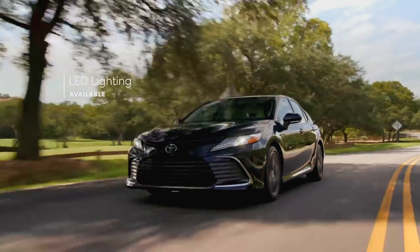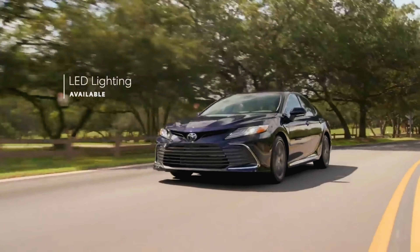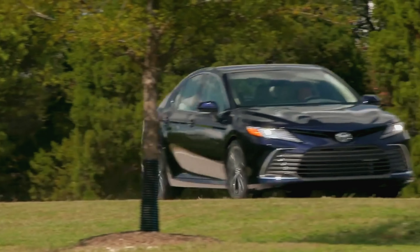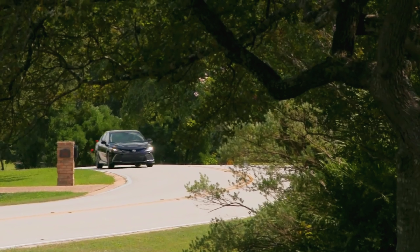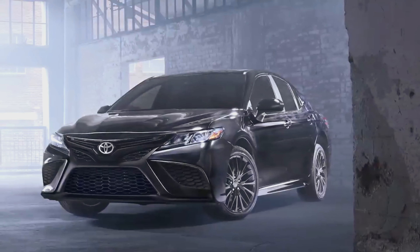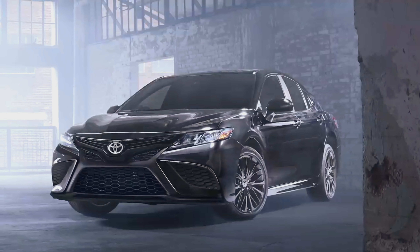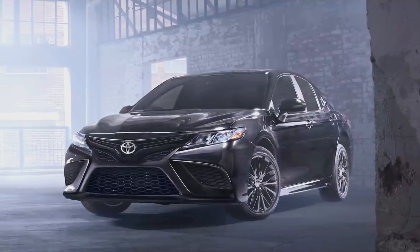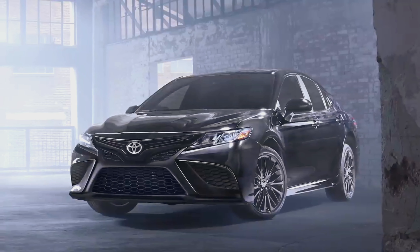Camry can be equipped with fully integrated LED daytime running lights and LED taillights, as well as available LED headlights with black accents that help drivers to see and be seen. And for a seriously sleek look, SE Nightshade delivers with its black wheels and black trim, including accented door handles, mirror caps, and badging.